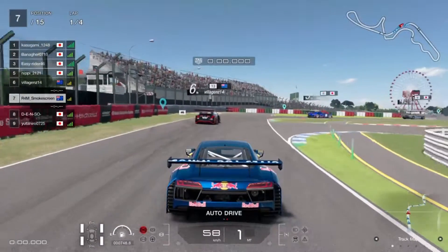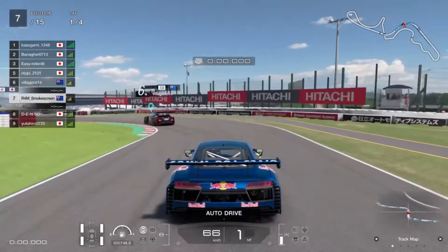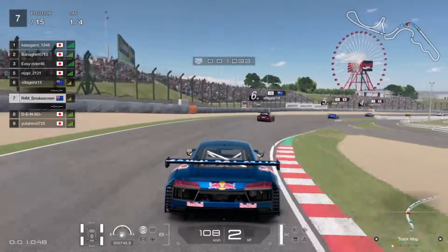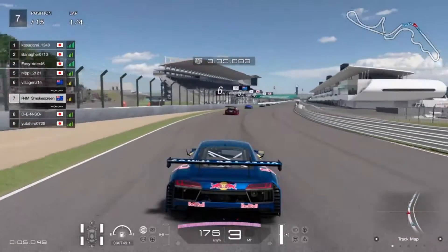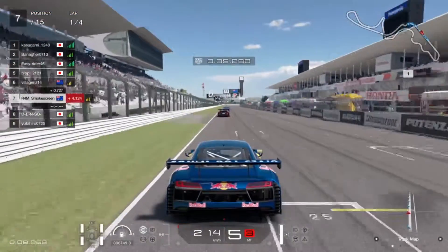So here we are in seventh place. Now, spoiler alert — skip ahead if you don't like spoilers — it is going to be a lot like my performance at Red Bull Ring a few months ago. So take that as you will. It's only a 14-minute video, so let's see what is left in.